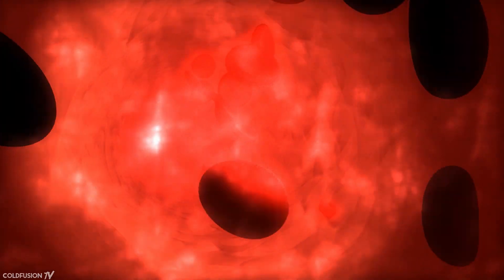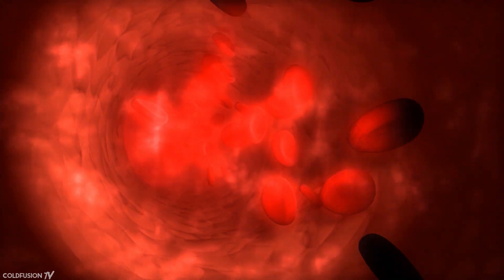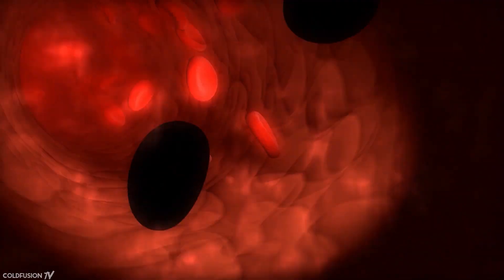In this episode, we're going to take a look at some new research out of Stanford that uses carbon nanotubes to solve this problem. It's super interesting stuff, so let's take a look.